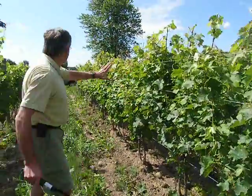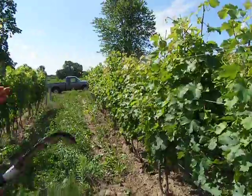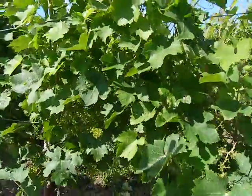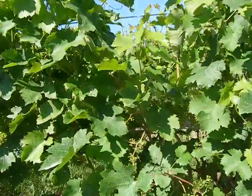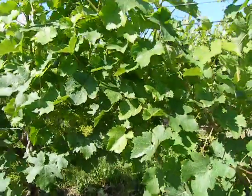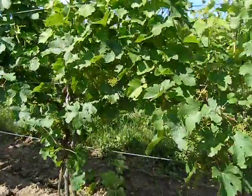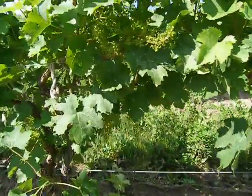We've made the trellis a lot narrower. Paul, if you look inside, you can see how the sunlight sort of dapples all the way through — you don't see a spot where you can't see daylight. And that's really, really important. You can see that we've exposed the fruit a little bit more, but not as much as we'd like.